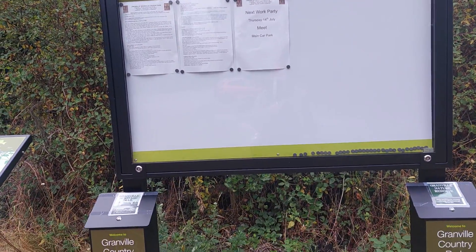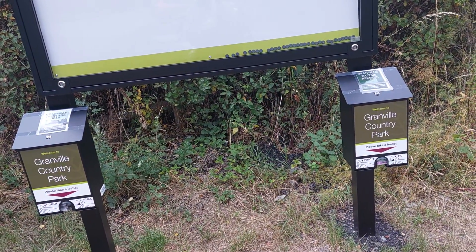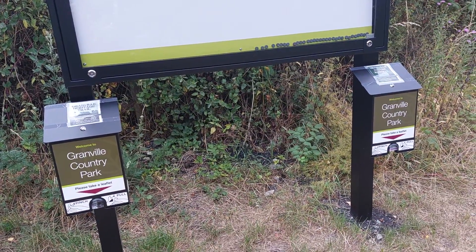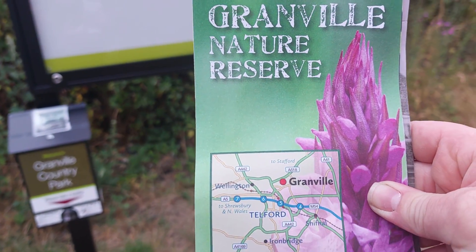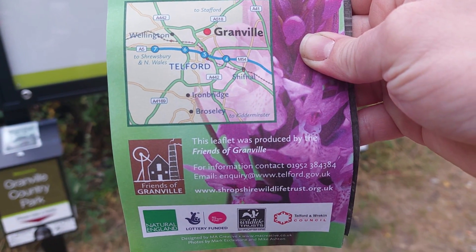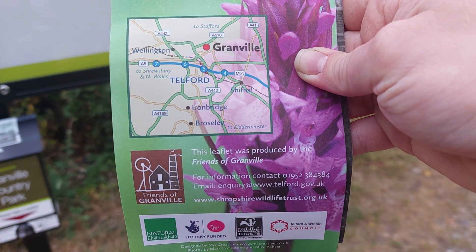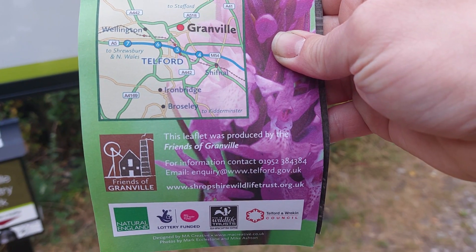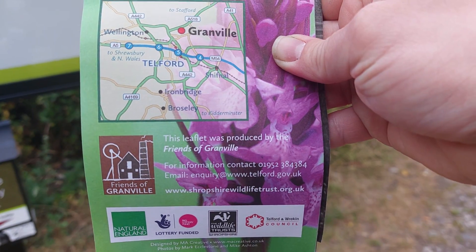You'll also find there are a couple of boxes with leaflets in front of me. In one of these boxes you'll find a leaflet called Granville Nature Reserve, which tells you about the wildlife you can expect to find at Granville Park. This leaflet was produced by the Friends of Granville and you've got their contact information right there, which is going to be really good to check into.